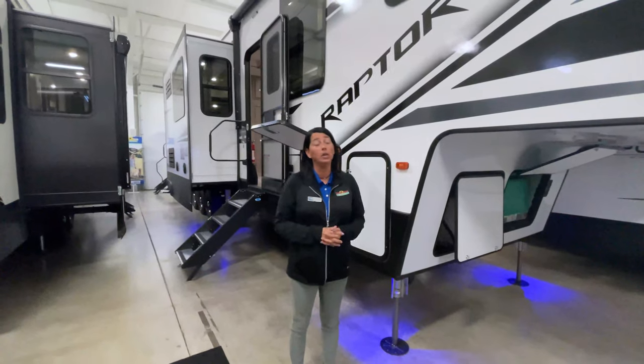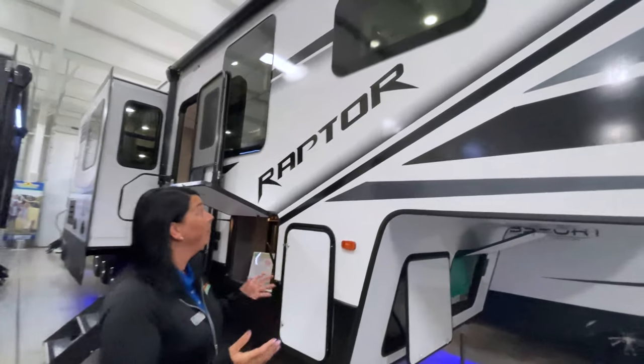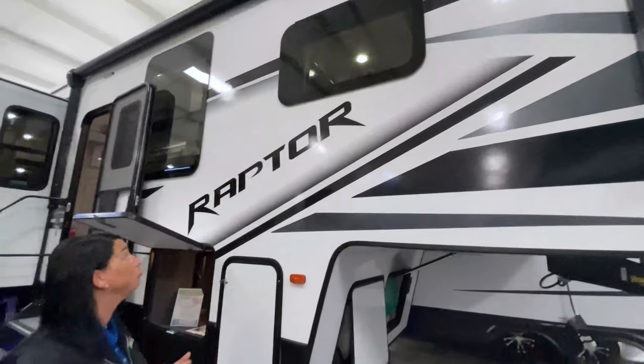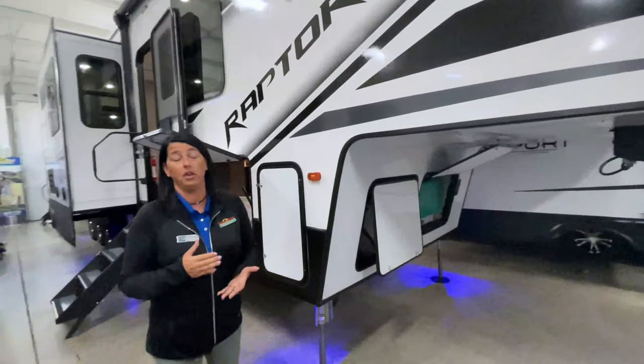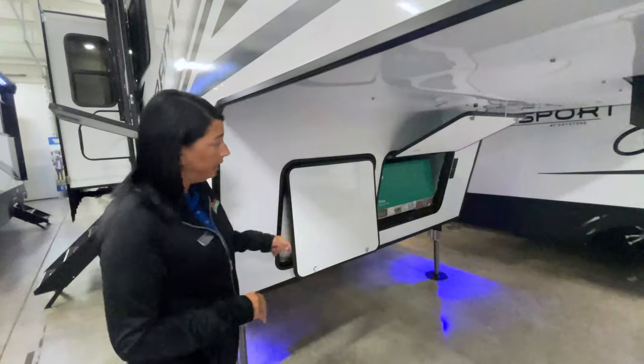This is the 413 model. Standing on the outside taking a look, what I love is the new updated graphics on the outside — they look really, really cool, especially with the frameless windows. This camper does come with the Onan 5500 watt gas generator in the front.